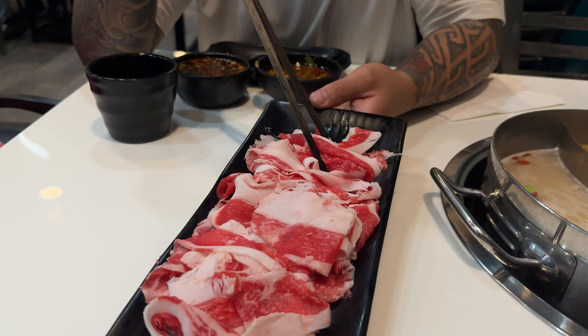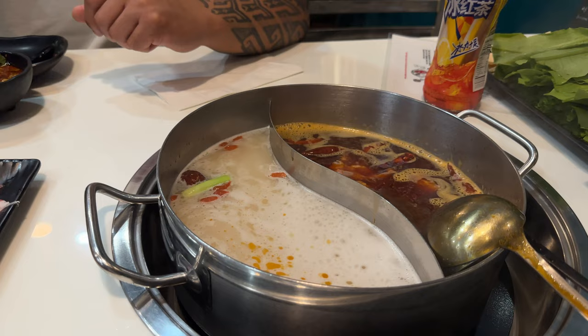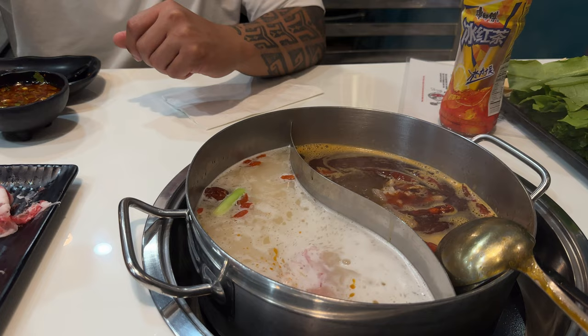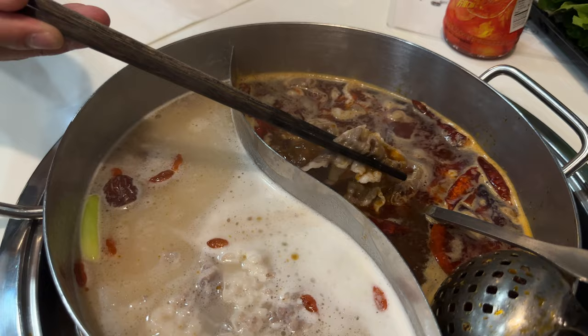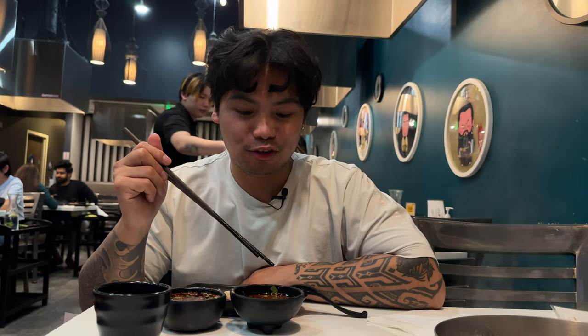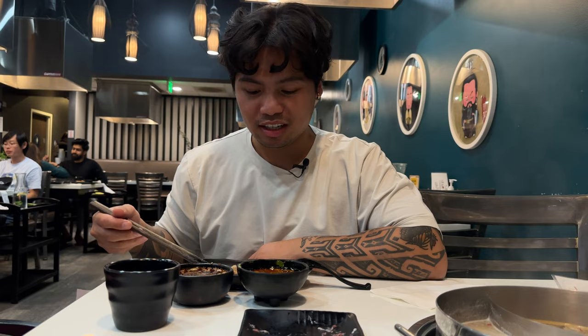Let's try the beef belly — you know how we do, we love beef belly. Let's go ahead and dip it in and put some here as well, then the rest here. Let's wait till it cooks. For my sauce I got peanut butter, chili oil, Szechuan soy sauce, and on the right side I love vinegar — I got the vinegar sauce. Let's try the chili oil and peanut butter one.